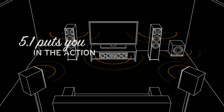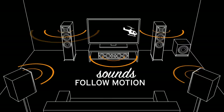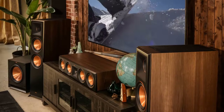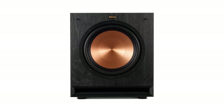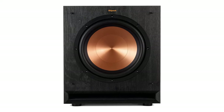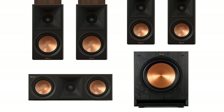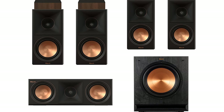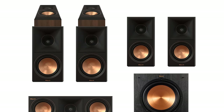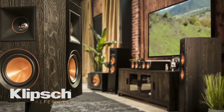The RP-400 FC II center channel speaker ensures that you hear clear and defined dialogue. The ACE Bowl 120SW12 subwoofer delivers explosive, deep, and rich bass to really fill out the rest of your space. To top it all off, the RP-500S AII speakers that come in this bundle can be used as Dolby Atmos speakers but double as overhead rear surrounds to create a captivating soundscape that envelops the whole room.